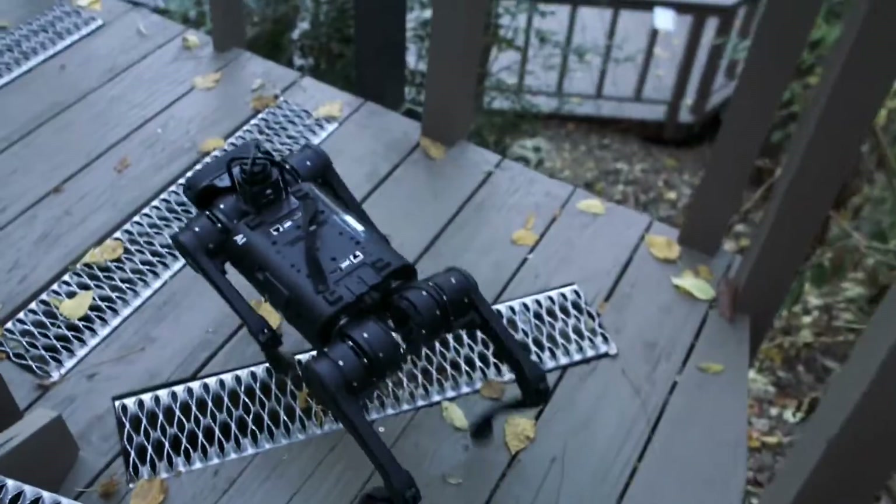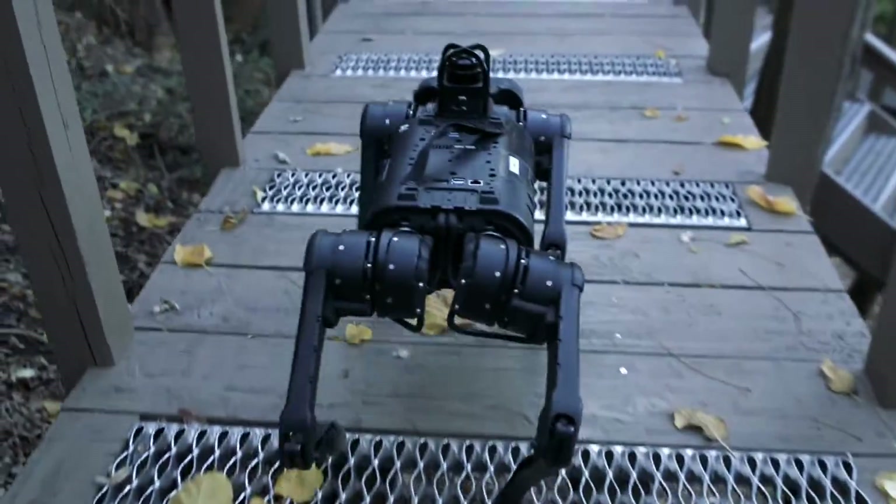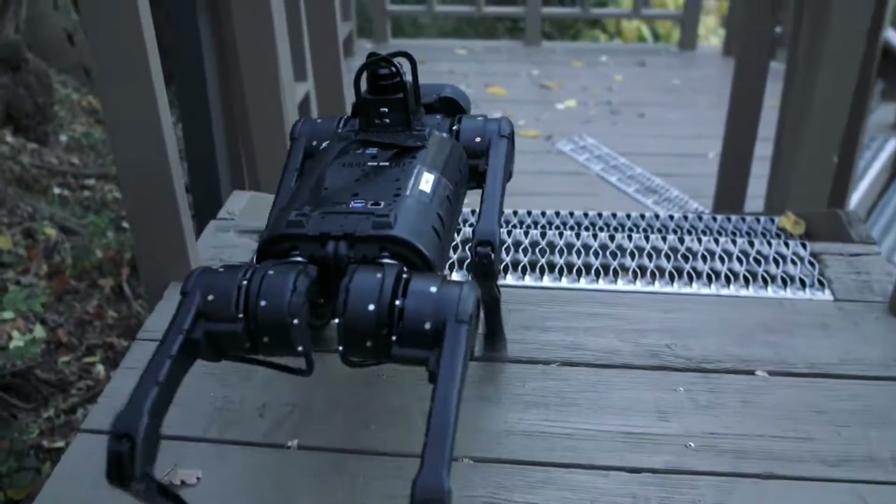The team put the robot through its paces, testing it on uneven stairs and hillsides at public parks, challenging it to walk across stepping stones and over slippery surfaces, and asking it to climb stairs that, for its height, would be akin to a human leaping over a hurdle.